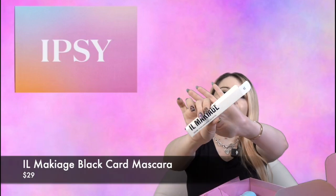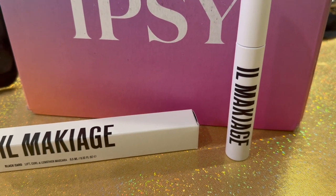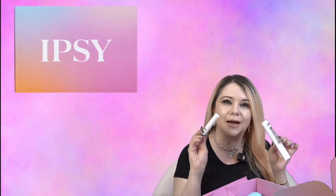The first item I'm pulling out is the Il Makiage Black Card Lift, Curl and Lengthen Mascara. Max out your lashes with a few swipes of this curling, lifting, and lengthening mascara, and it retails for $29. This mascara almost pays for the entire box. I always love trying out new mascaras — I haven't tried anything from this brand but I've heard good things, so I'm excited to try it. You can never have too many mascaras.